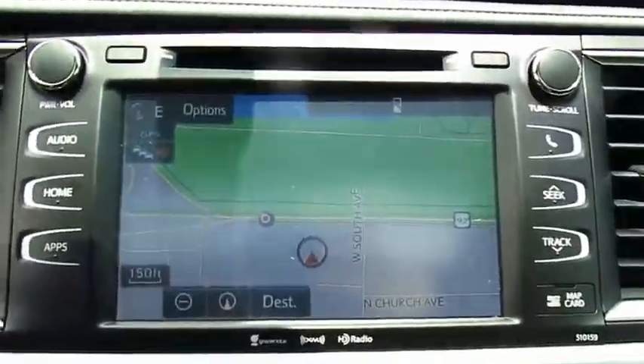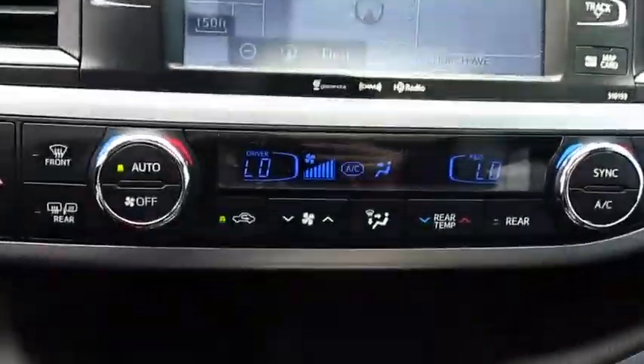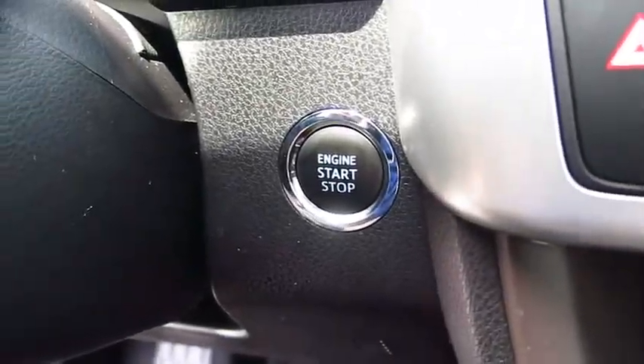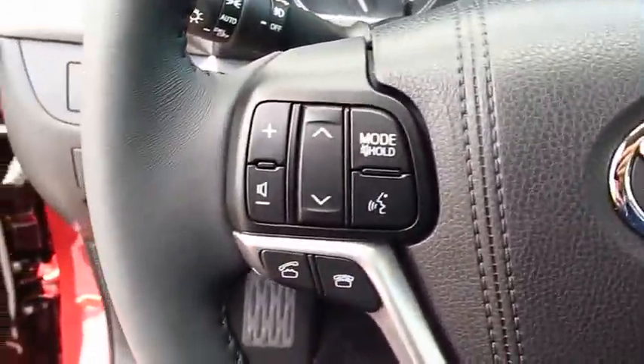Traction control, navigation system, anti-lock braking system, Bluetooth wireless data link for hands-free phone, moonroof, air conditioning, home link garage door opener, power steering, aluminum wheels, cruise control. Is love at first sight?